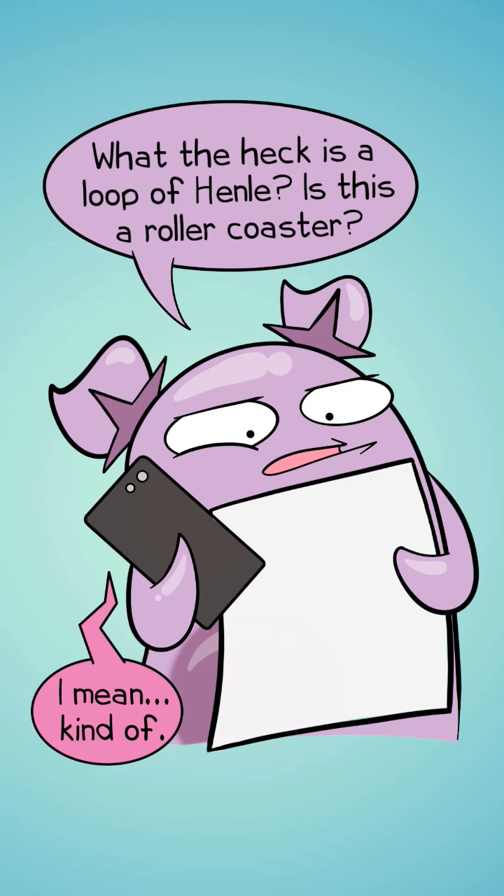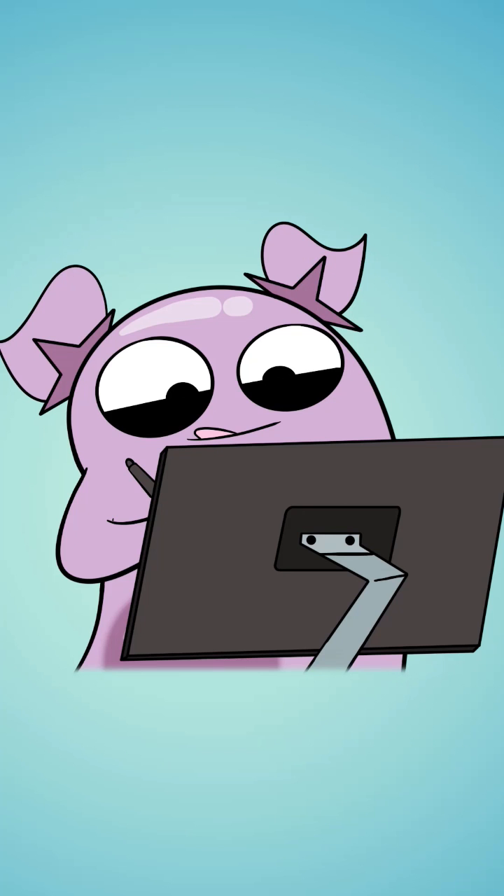I send my script to my sister. She reads it and asks questions. She doesn't have a science background, so we function almost in a teacher-student format for this. She storyboards, then she starts to illustrate.